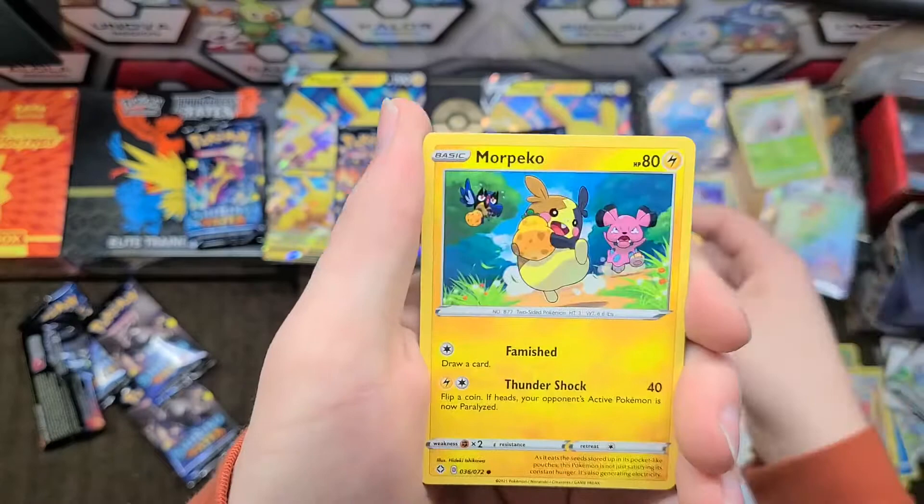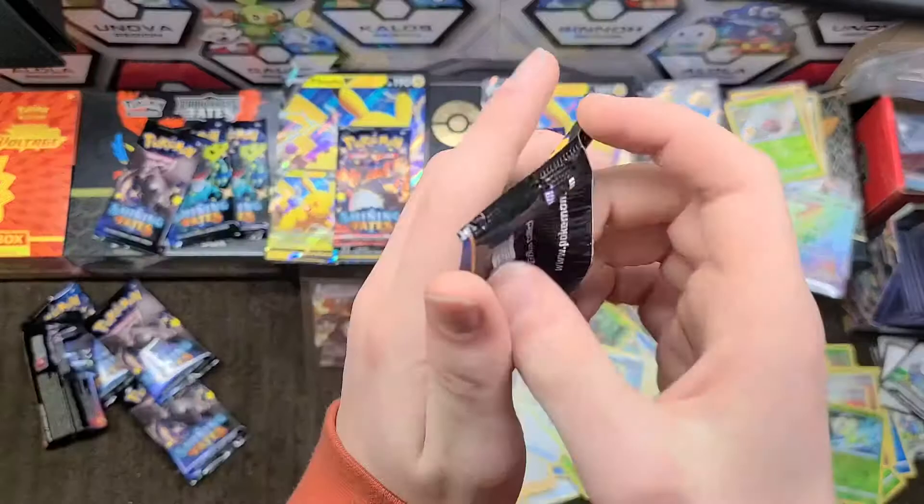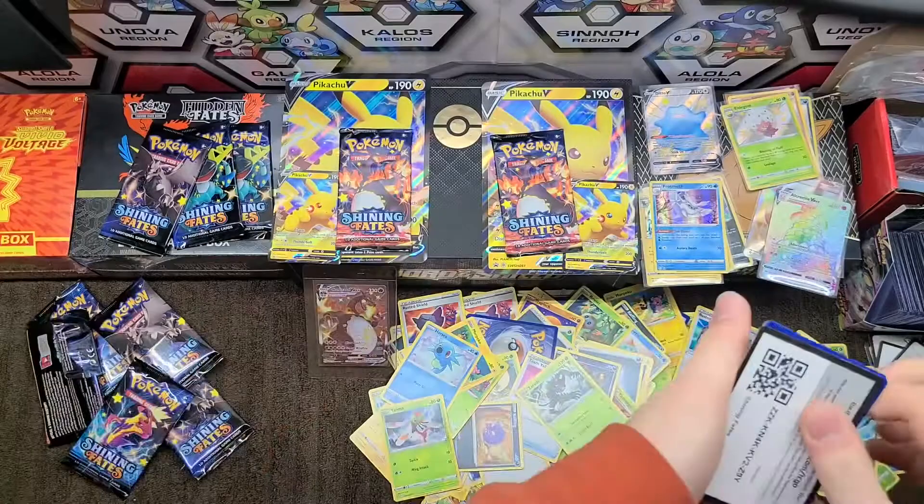Morpeko, Yanma, Horsea — we have a Celebi and a Zarude. Okay, one more box left worth of packs. Let's see if our pulls will increase a little bit. I don't like how they made the white-and-green code cards because they usually signal a hit but some packs have no hit.